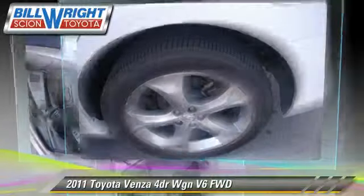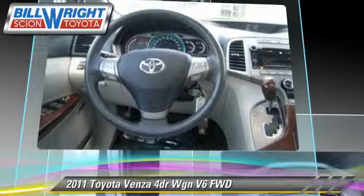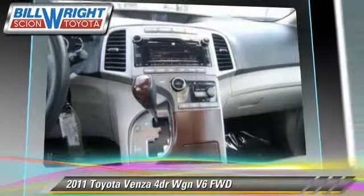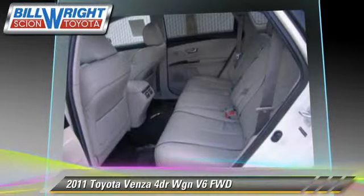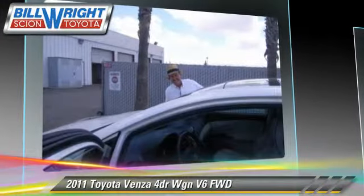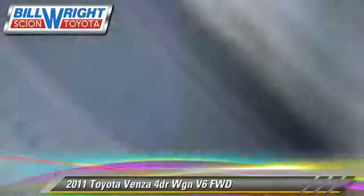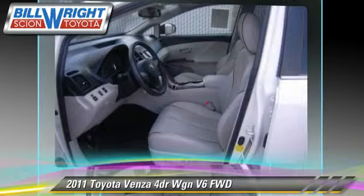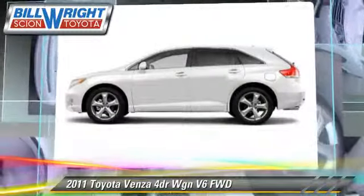This Toyota features powered door locks, rear spoiler, and premium package. Safety features include traction control, four-wheel ABS, and stability control. Comfort and convenience features include a CD player, Bluetooth wireless, and satellite radio.